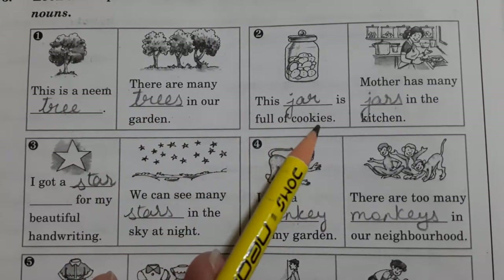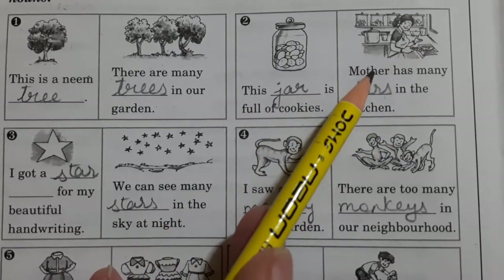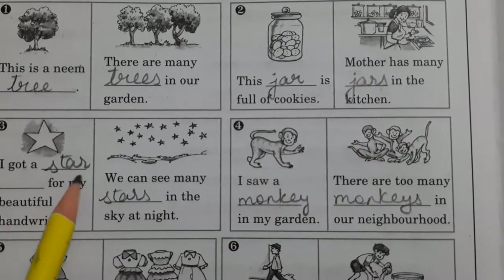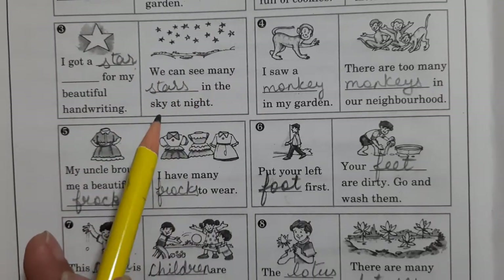This jar is full of cookies because one jar is there. Here in the kitchen, you can see so many jars are there. Mother has many jars in the kitchen. I got a star for my beautiful handwriting because it is singular. Here so many are there, so you will write down 'stars'.